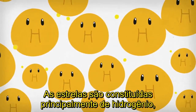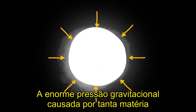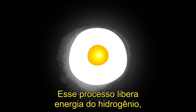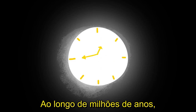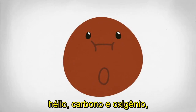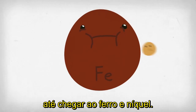Stars are mostly made up of hydrogen, the simplest and lightest element. The enormous gravitational pressure of so much material compresses and triggers nuclear fusion in the star's core. This process releases energy from the hydrogen, making the star shine. Over many millions of years, fusion transforms hydrogen into heavier elements — helium, carbon, and oxygen — burning subsequent elements faster and faster to reach iron and nickel.